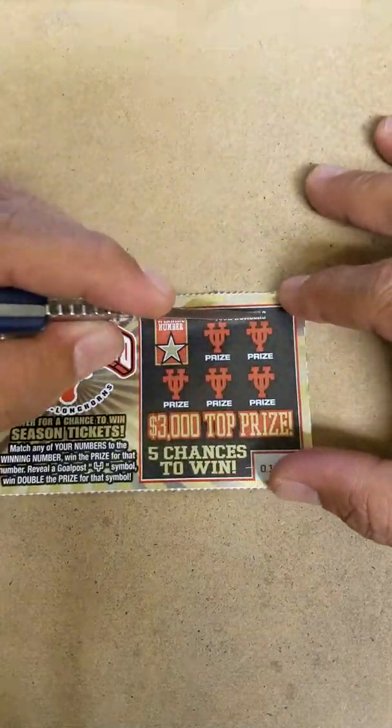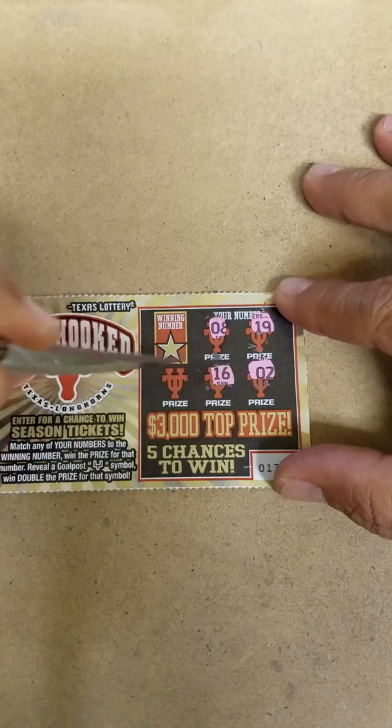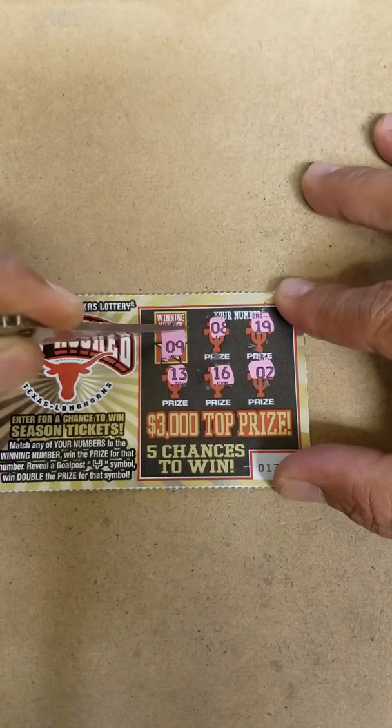Let's see the Longhorns. We got a 19, 8, a deuce, and a 16, 13. Winning number is 9. Second chance entry.